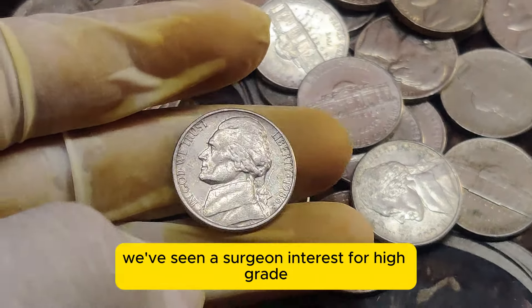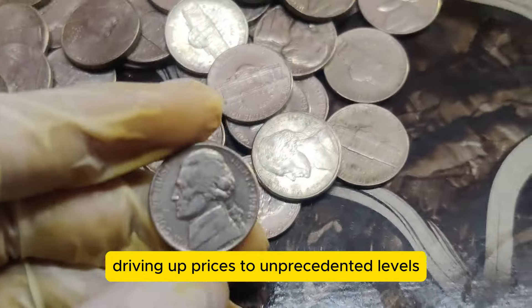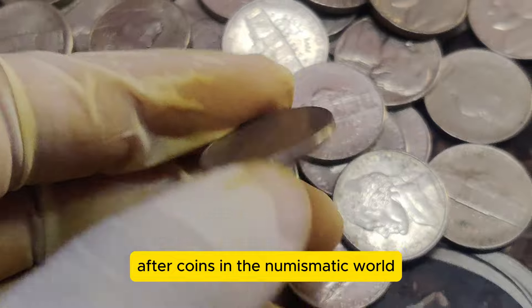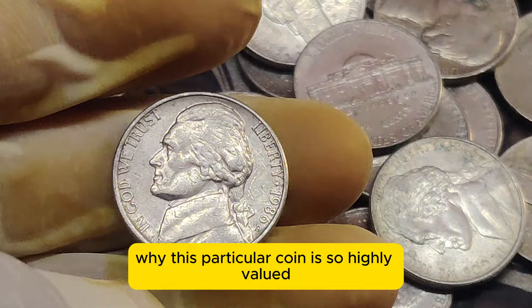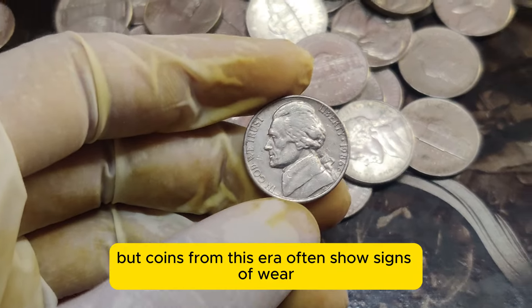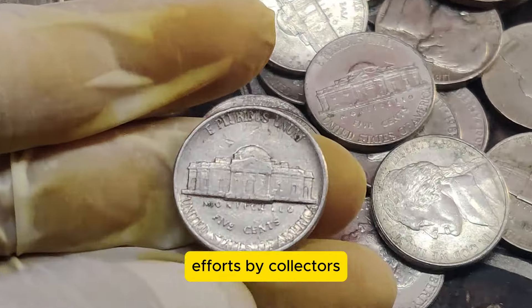In recent years we've seen a surge in interest for high-grade Jefferson Nickels. Auction houses have witnessed fierce bidding wars, driving up prices to unprecedented levels. The 1986 D Jefferson Nickel has become a prized possession for collectors, making it one of the most sought-after coins in the numismatic world. To get more insights, we spoke with a leading coin expert: 'The 1986 D Jefferson Nickel is a standout due to its immaculate condition. Coins from this era often show signs of wear, but finding one in mint state 70 is like finding a needle in a haystack. It's a testament to the care and preservation efforts by collectors.'